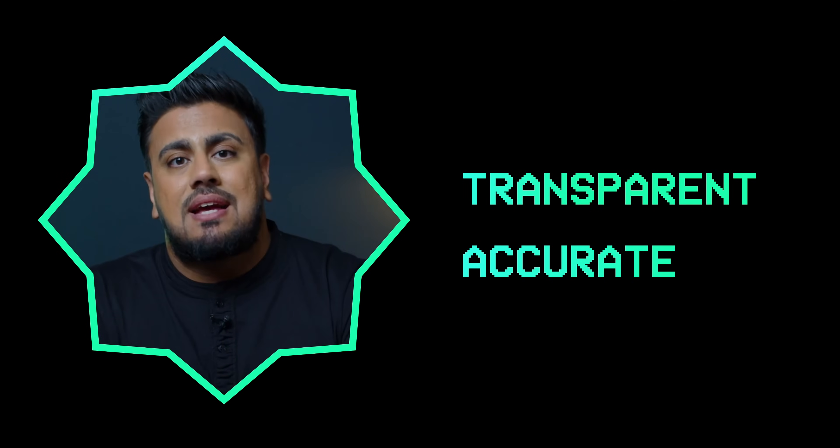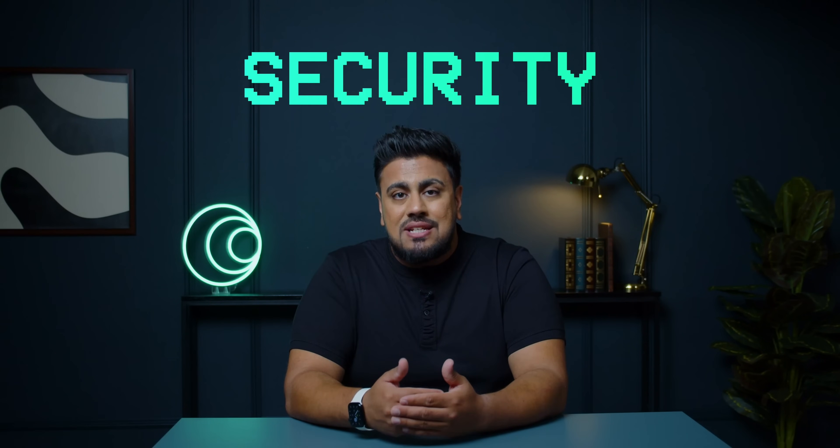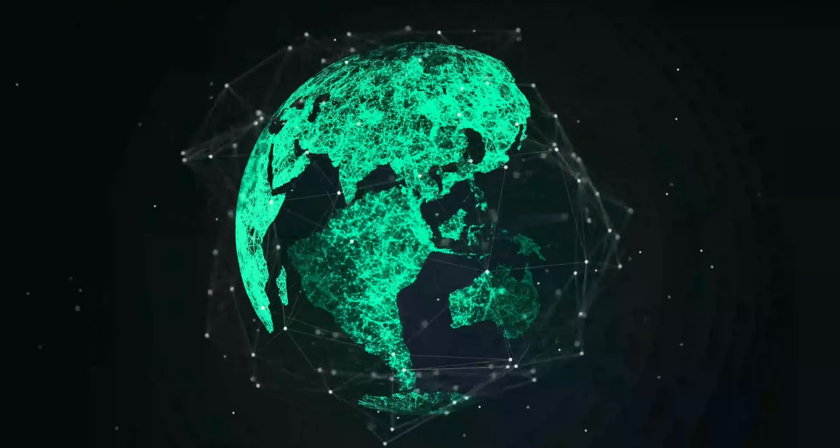So whether it's a bustling market or a busy blockchain, the fundamental principle remains the same: maintaining a transparent and accurate record of all transactions. The decentralization and security features of blockchain technology make it a trustworthy system in our increasingly digital world.